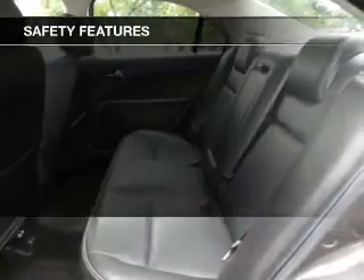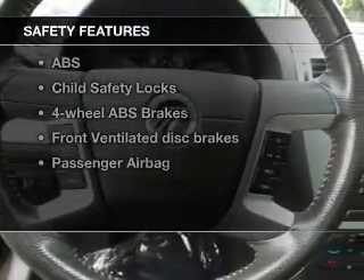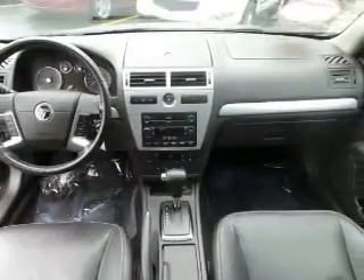Safety was made a priority with these features: independent suspension, a passenger airbag, front ventilated disc brakes, anti-lock brakes, and child safety locks.